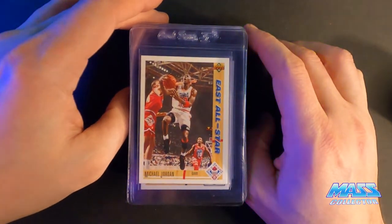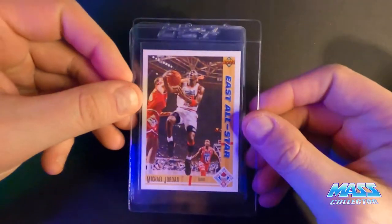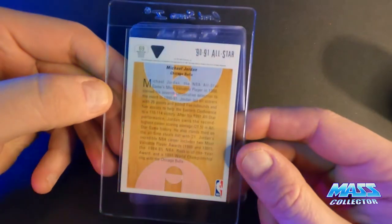Jordan Upper Deck East All-Star, this is number 69 — 10. I don't see anything really wrong with this thing at all.